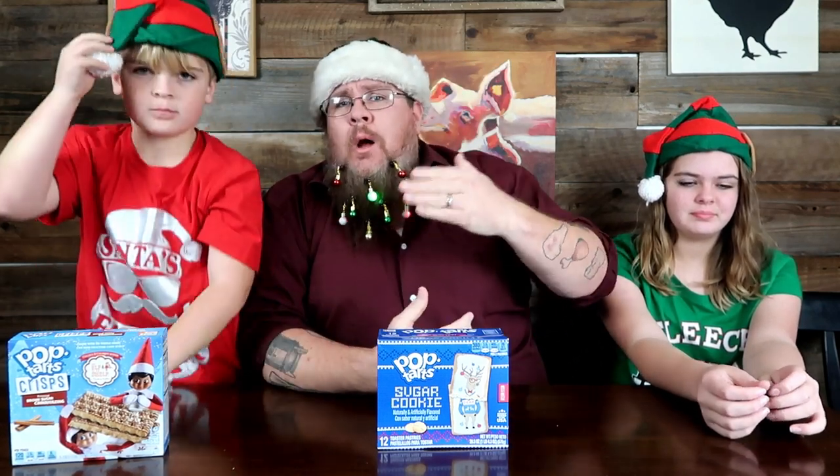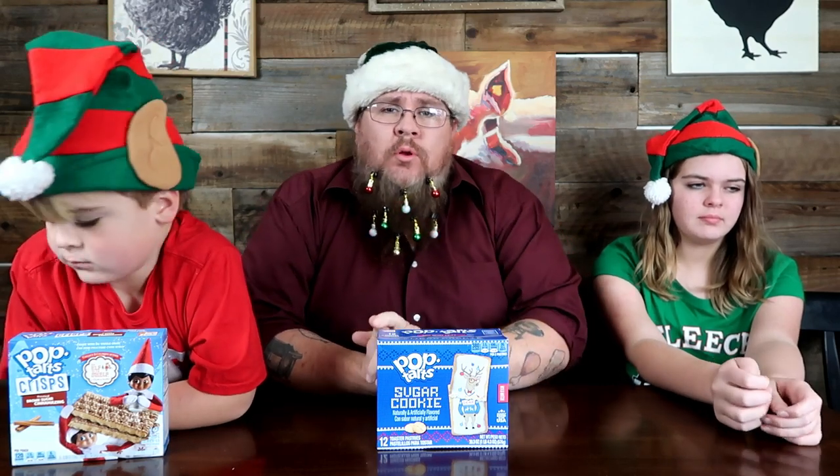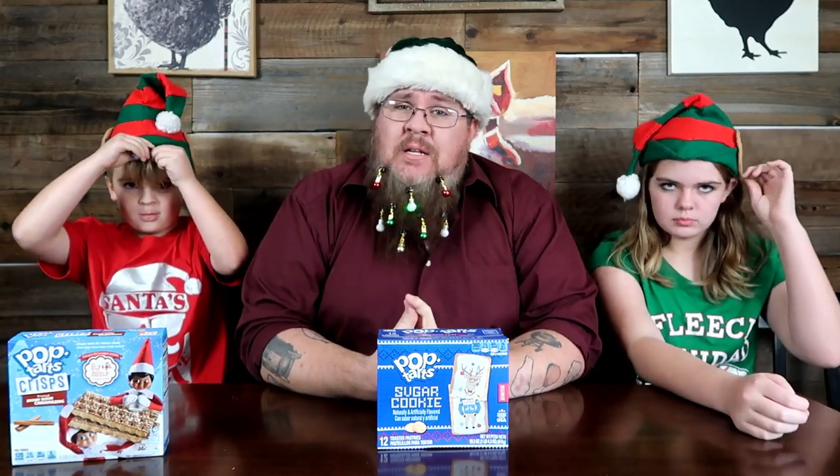Thanks for tuning in, we appreciate you watching Taste Test Tuesdays. We're looking at limited seasonal items to grab our attention while grocery shopping. We're going to find them, try them, and tell you whether they're worth buying and trying — or skipping.